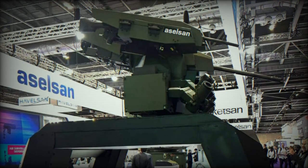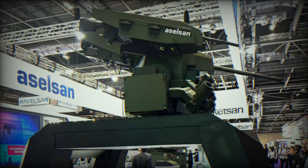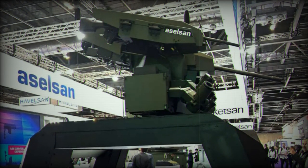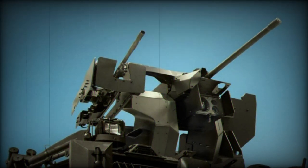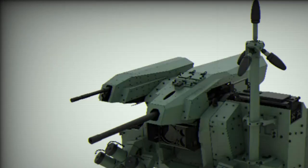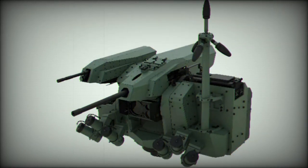The Turkish company Aselsan continues to make advancements in its product line known as the SARP — Stabilized Advanced Remote Weapon Platform. Their latest offering, the SARP Next Generation, represents the evolution of Aselsan's SARP Remote Controlled Weapon Station, which can now engage both stationary and moving targets while the vehicle is in motion. This system seamlessly combines precise reconnaissance capabilities with firepower.